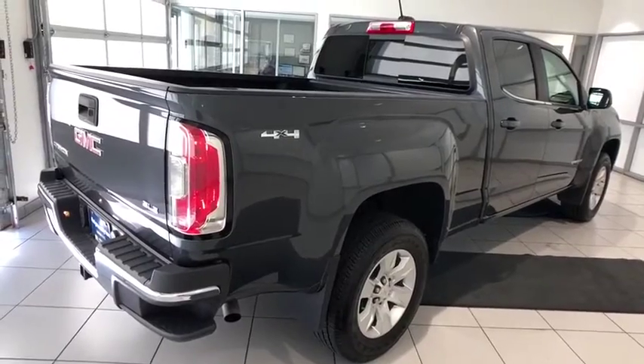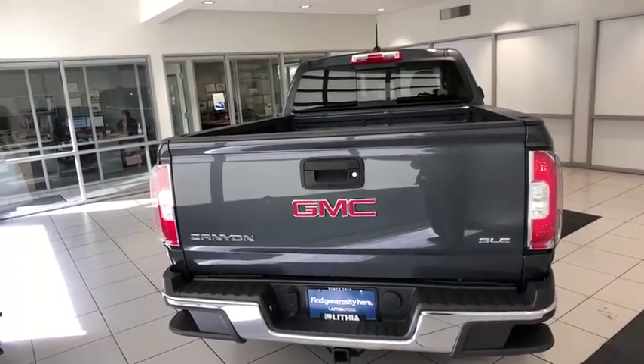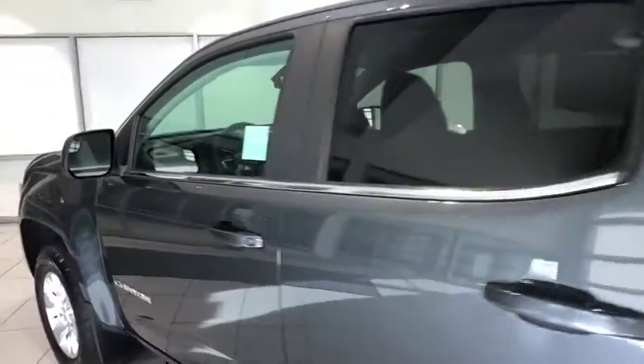Aluminum wheels, four-wheel disc brakes, front floor mats, ABS four-wheel, AM-FM stereo radio, rear defrost, climate control, electronic stability control, fog lamps, bucket seats, MP3 player, passenger airbag.